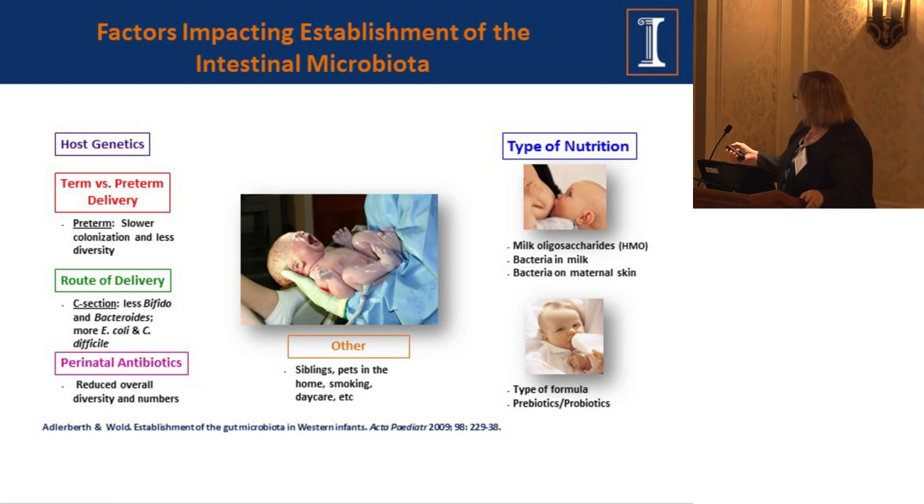When we look at establishment of the microbiota, infancy is critically important. It's also important to note that the Human Microbiome Project did not study infants or the elderly — all subjects were between 20 and 45 years of age. So our biggest initiative to date did not study infants at all. They were added afterwards, but sample sizes are quite small. I would encourage infants to be a key focus.